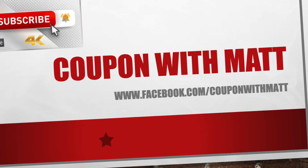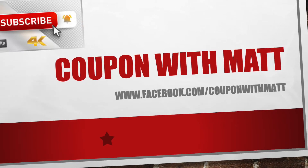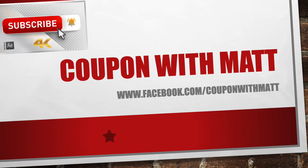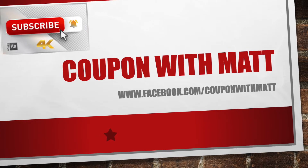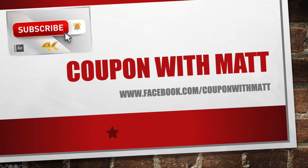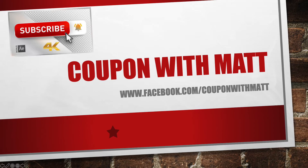Hey guys, welcome back to the channel. It's Coupon In with Matt. If you haven't done so, go ahead and hit that subscribe button, guys. It does help me out and makes me able to keep making these videos for you. Turn the bell on for notifications so every time I upload a new video, you guys get that right away.